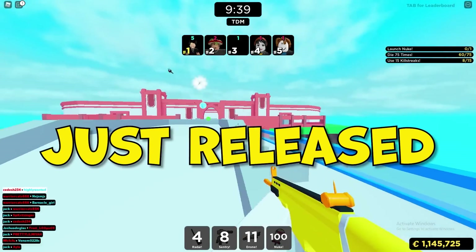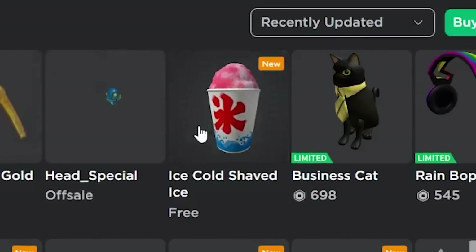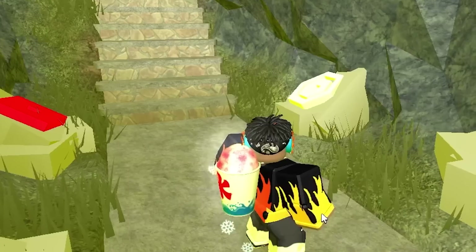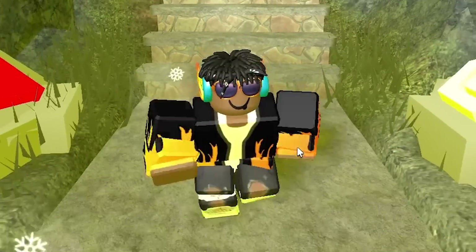Roblox just released a new Valkyrie helm and a bunch of other new items. They released the Ice Cold Shaved Ice, a completely free item with particle effects. It has ice effects coming out of the back of it, and it actually looks really cool on the avatar.